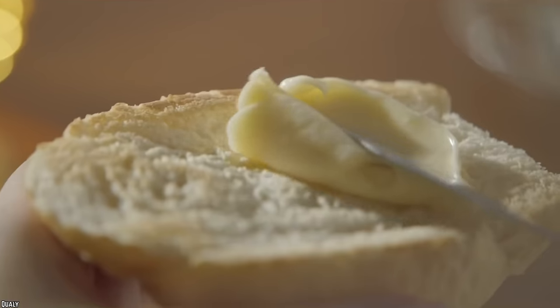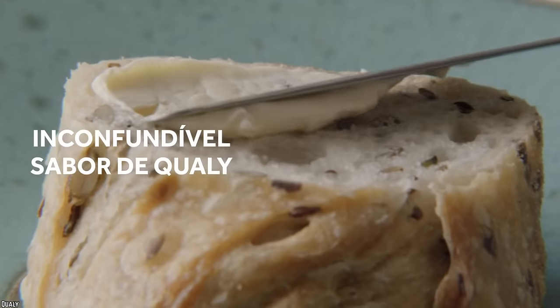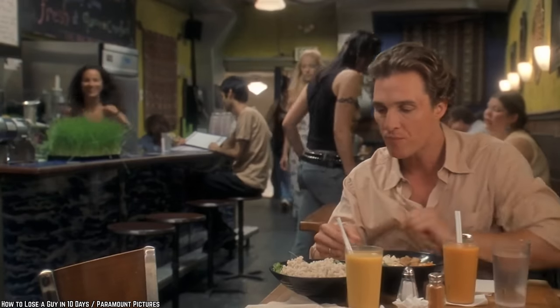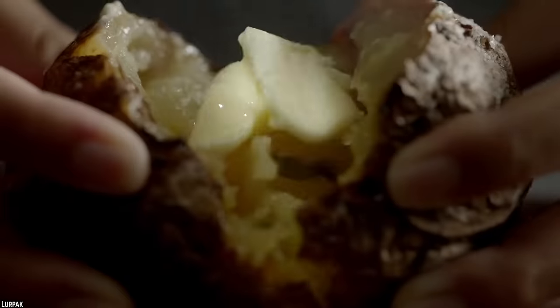Though margarine is marketed as a healthy alternative to butter most of the time, the amount of processing that goes into it makes it far less healthy in the long run than regular butter, which is, in most cases, a concentrated solid of dairy fat. If you're trying to watch what you're eating, you're better off getting organic grass-fed butter from your local farm store, which has high levels of omega-3s that are actually good for your heart health.